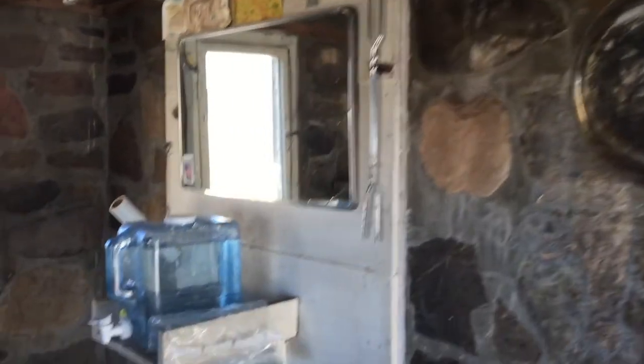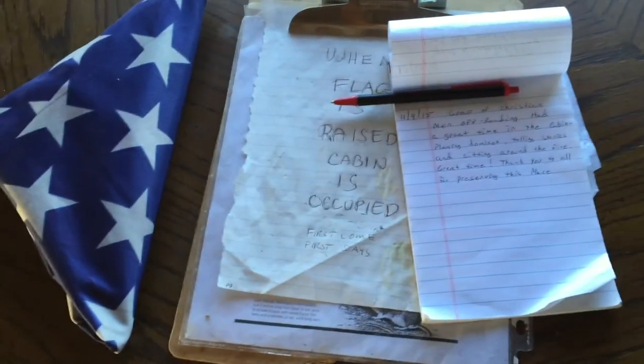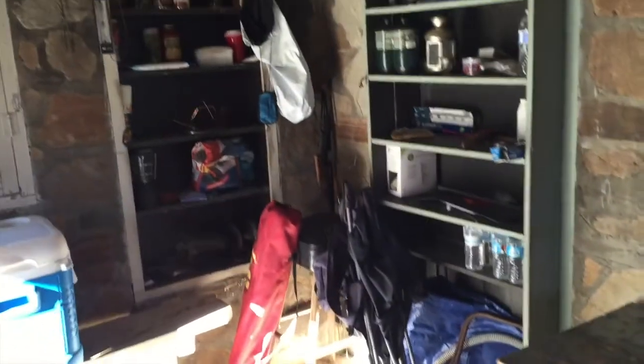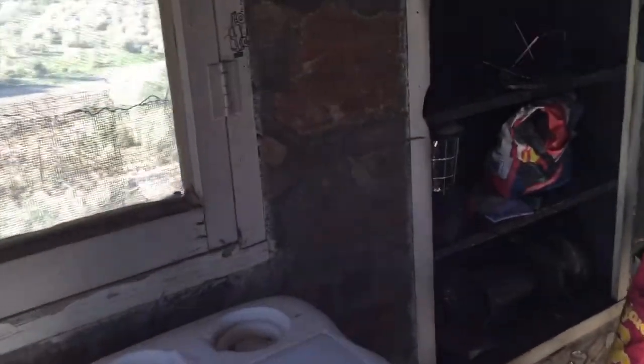This is the geologist's cabin here in Death Valley. Nice fireplace, books, some games, little guest book. Raise the flag when the cabin is occupied. Pretty cool. We have some drinks in here.